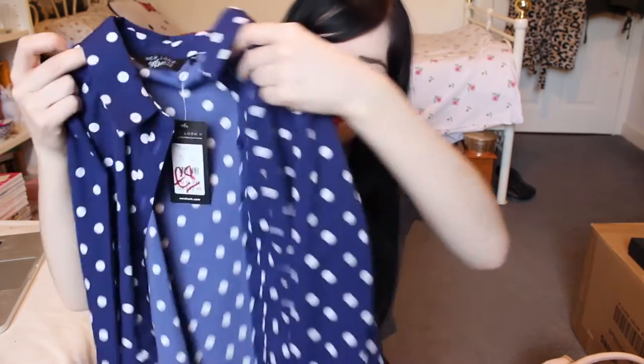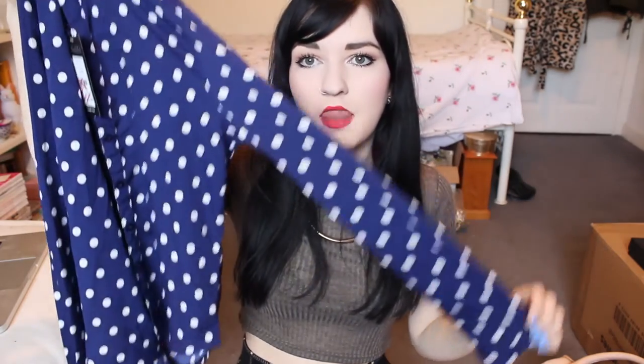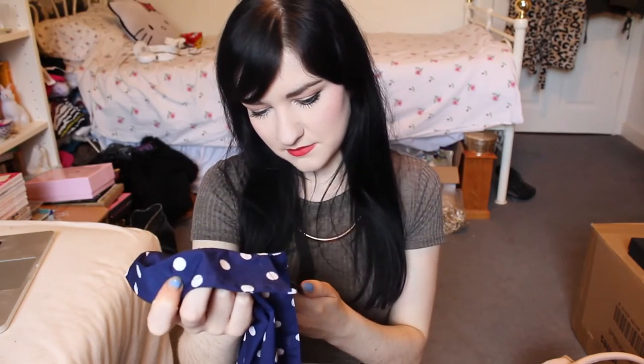Lastly for tops, from New Look, I got this from the kids section actually in the sale and it fits so nice. It's a polka dot shirt with a collar in a plain blue. Just a basic shirt, but it was only £8 in the sale — score.